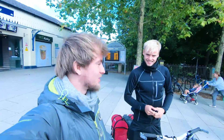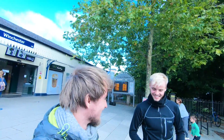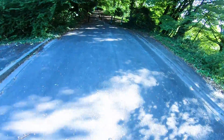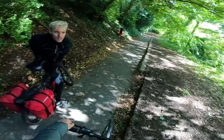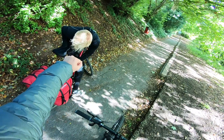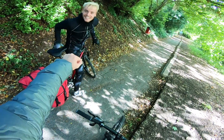Now we're in Winchester and we've got the fun part of actually finding the South Downs Way. I think this is the start — Eastbourne in 99 miles. You ready? Let's go.